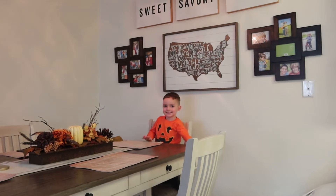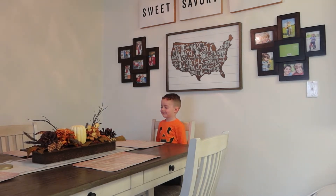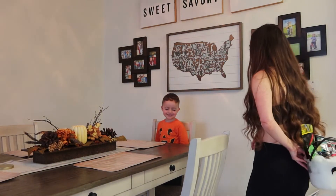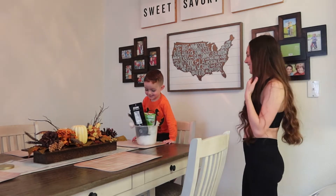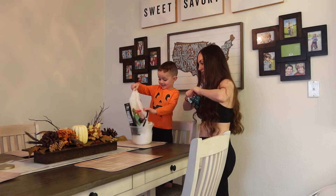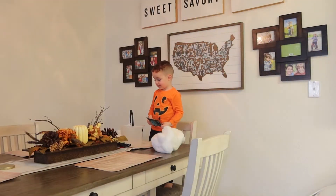I have a surprise for you! Cover your eyes, don't open them — okay, you ready? Here you go! The spooky basket! You want to open it? Whoa dude, you like the spider webs? Yucky! Let me go get the scissors.